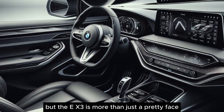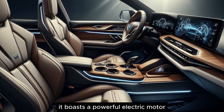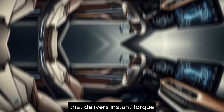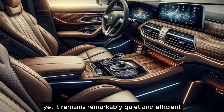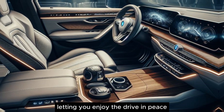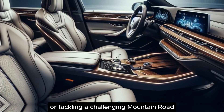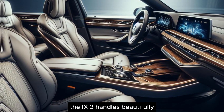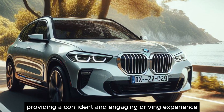But the iX3 is more than just a pretty face. It boasts a powerful electric motor that delivers instant torque and thrilling acceleration. Yet it remains remarkably quiet and efficient, letting you enjoy the drive in peace. Whether you're cruising down the highway or tackling a challenging mountain road, the iX3 handles beautifully, providing a confident and engaging driving experience.